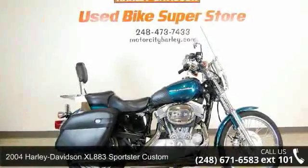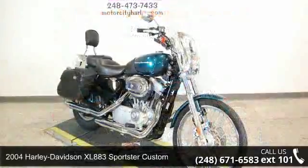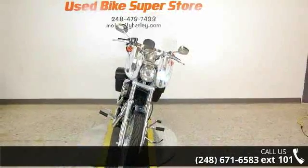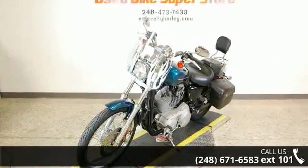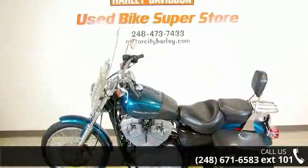Presenting the 2004 Harley-Davidson XL883 Sportster Custom. This could be the motorcycle you've been looking for. If you are in the market for a brand new motorcycle, this might be the one. Low mileage is an important factor in your purchase, and this one delivers a low odometer reading. Let us put you on this bike today. Call or click to schedule a test ride.